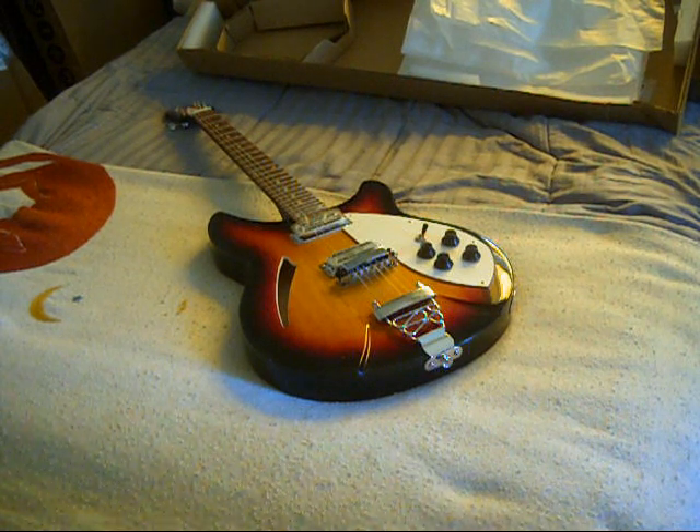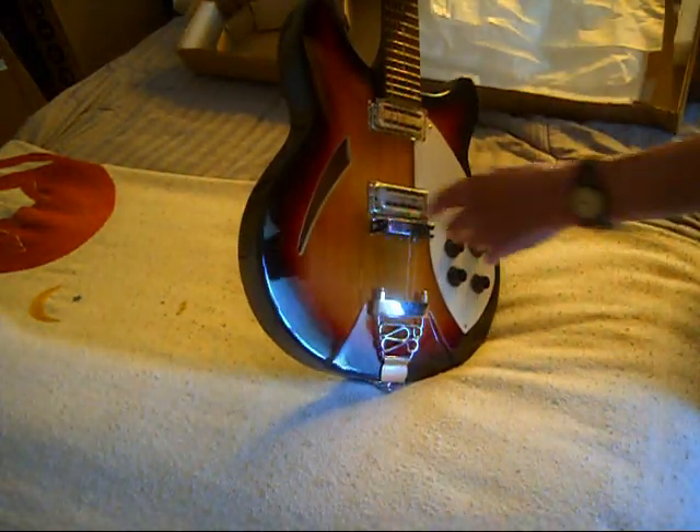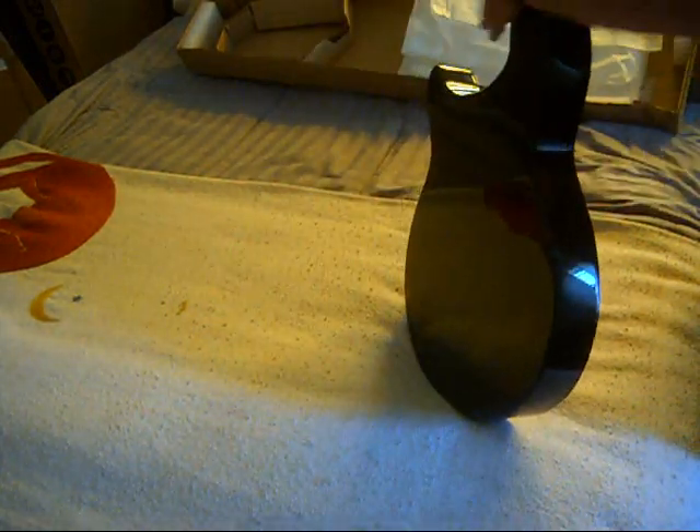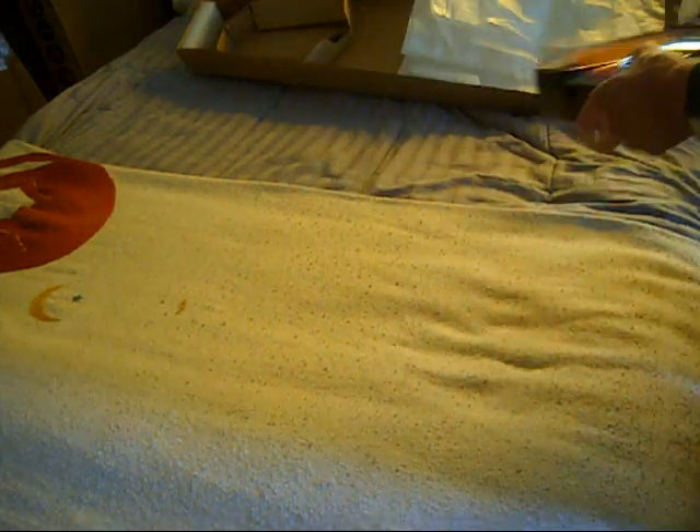My biggest problem with this guitar is that they're advertising a different guitar. The guitar they're advertising has sunburst on the back — this has no sunburst on the back. The guitar they're advertising has sunburst on the neck — this has no sunburst, it's just all black. This guitar looks like either the guy at the factory was lazy and didn't give it a polish before it went out, because this comes off. It still has plastic — it does look like it has plastic on the pickguard. So maybe it's not used.